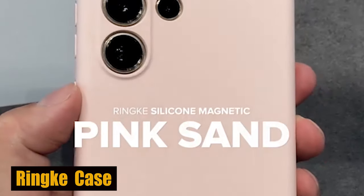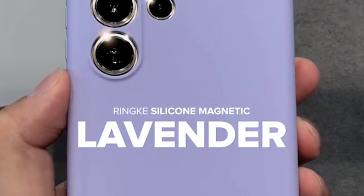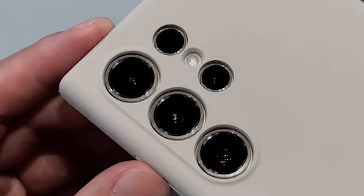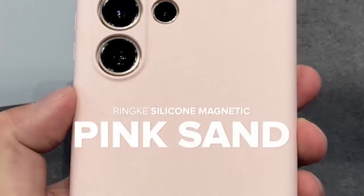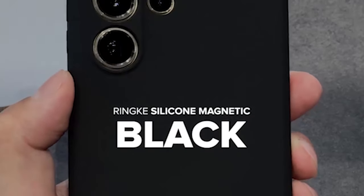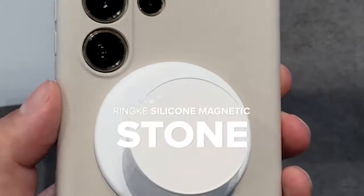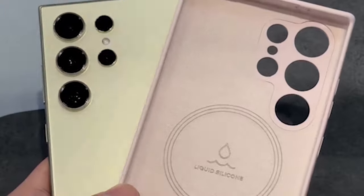Number 3: Rink Silicone Magnetic Case. The case is fully compatible with MagSafe, allowing you to enjoy magnetic accessories and wireless charging without any interference. You can easily attach MagSafe compatible accessories to your S24 Ultra without removing the case. Made from premium liquid silicone, this case provides a smooth, lightweight, and slim fit. The material is also dust-resistant, keeping your phone clean and free from particles over time.